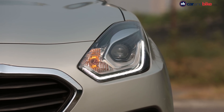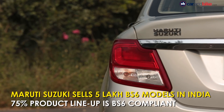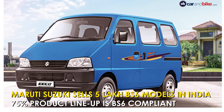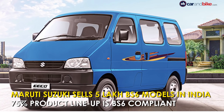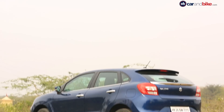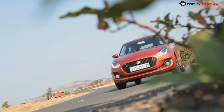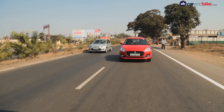Maruti Suzuki has introduced 10 BS6 models in India in the last 9 months. The latest one being the Eeco minivan, making almost 75% of its product lineup BS6 compliant. In just 9 months, from April to December 2019, these BS6 models have clocked over 5 lakh sales, helping the carmaker streamline BS6 model sales.